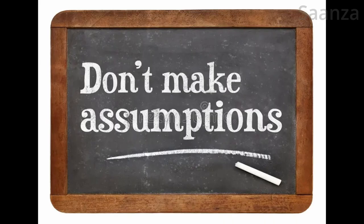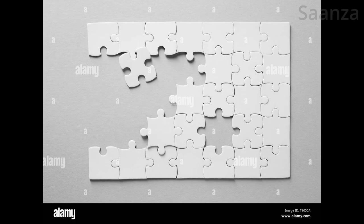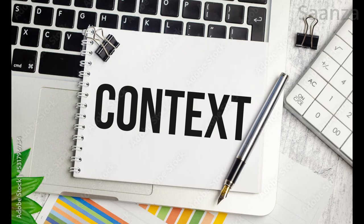Basically, don't make assumptions when you don't have the whole picture, literally and figuratively. Without sufficient context, we can easily misjudge things.